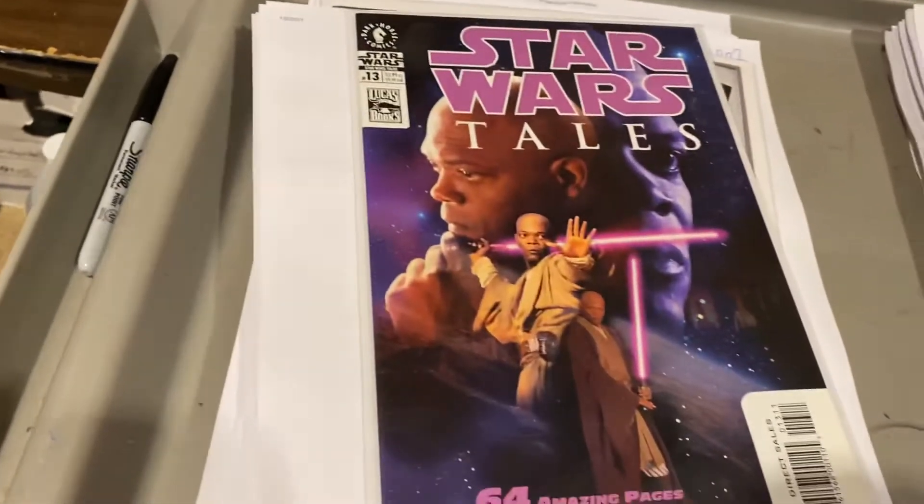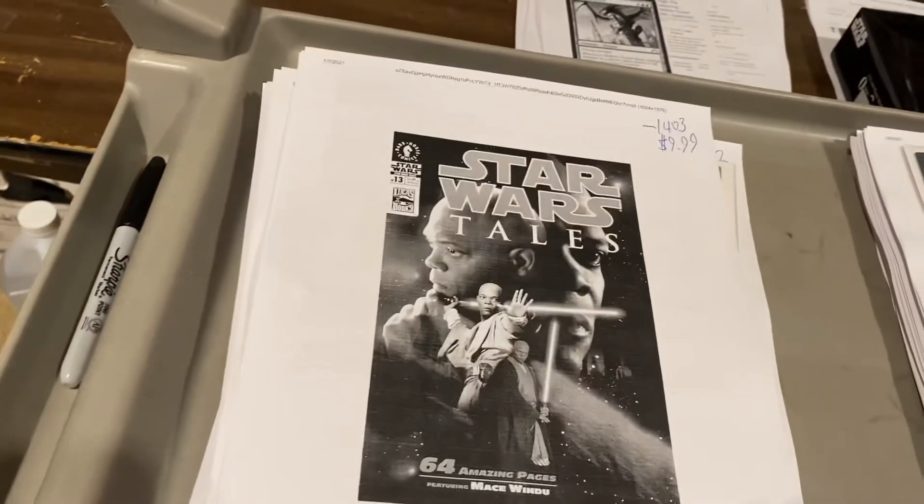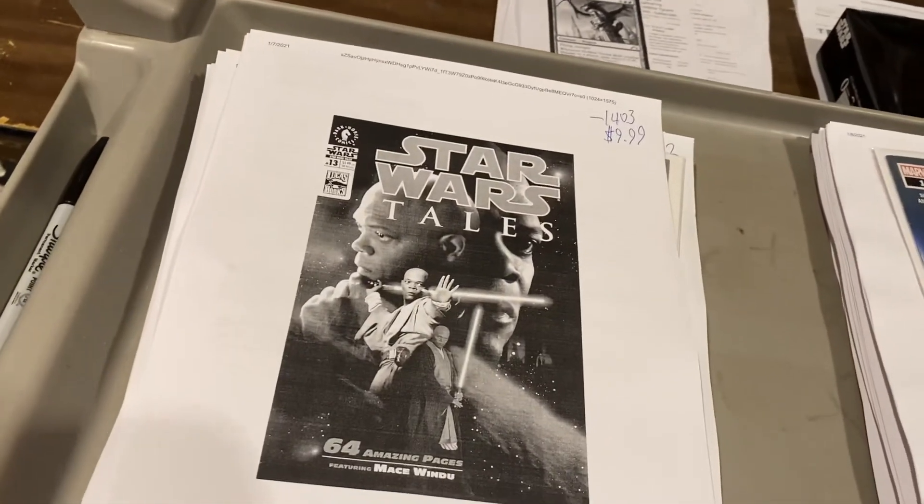Star Wars Tales number 13 — Mace Windu. Only went for $10. I don't know why. It slipped through — somebody got a deal on that, man.